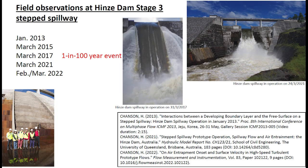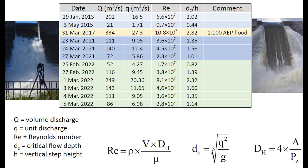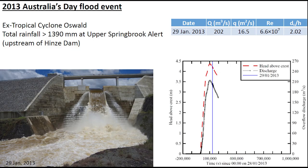Field observations and measurements took place at the Hinze Dam Stage 3 spillway during major floods in 2013, 2015, 2017, 2021, and 2022. In this second installment, we illustrate the operation of the Hinze Dam Stage 3 spillway during major floods in 2013 and 2015.